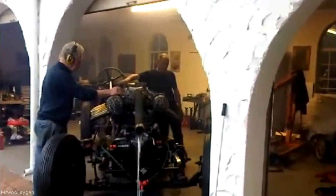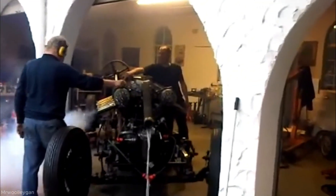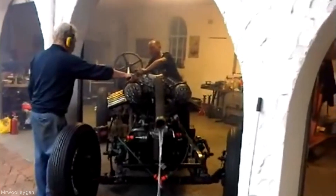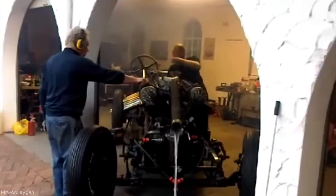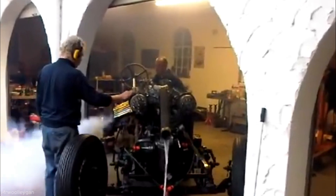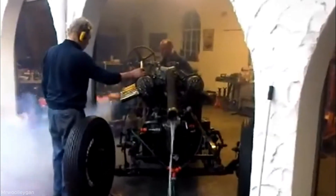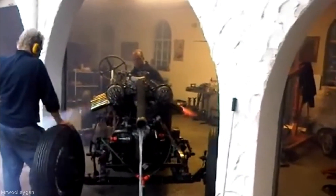The start-up process begins with the operator manually turning the large flywheel to initiate engine rotation, building initial momentum. Then the fuel supply is engaged, allowing the carburetor to deliver the fuel-air mixture into the cylinders. The ignition system, powered by a magneto, produces sparks at the spark plugs in the correct firing order. As combustion starts within the cylinders, the pistons move, further accelerating the engine's speed. The operator monitors oil pressure and engine sounds to ensure smooth running. Once the engine reaches optimal RPM, the cooling system circulates water around the cylinders to maintain temperature. Finally, the engine runs steadily, producing power through the crankshaft for its intended application.